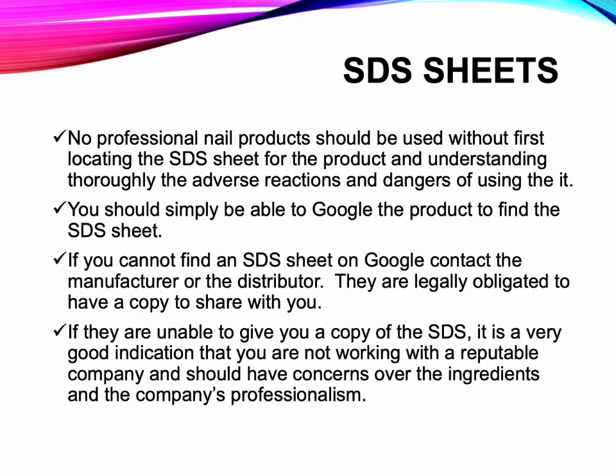SDS Sheets: No professional nail products should be used without first locating the SDS sheet for the product and thoroughly understanding the adverse reactions and dangers of using it. You should simply be able to Google the product to find the SDS sheet. If you cannot find one on Google, contact the manufacturer or distributor — they are legally obligated to have a copy to share with you. If they are unable to provide a copy, that is a strong indication you are not working with a reputable company, and you should have concerns over the ingredients and the company's professionalism.